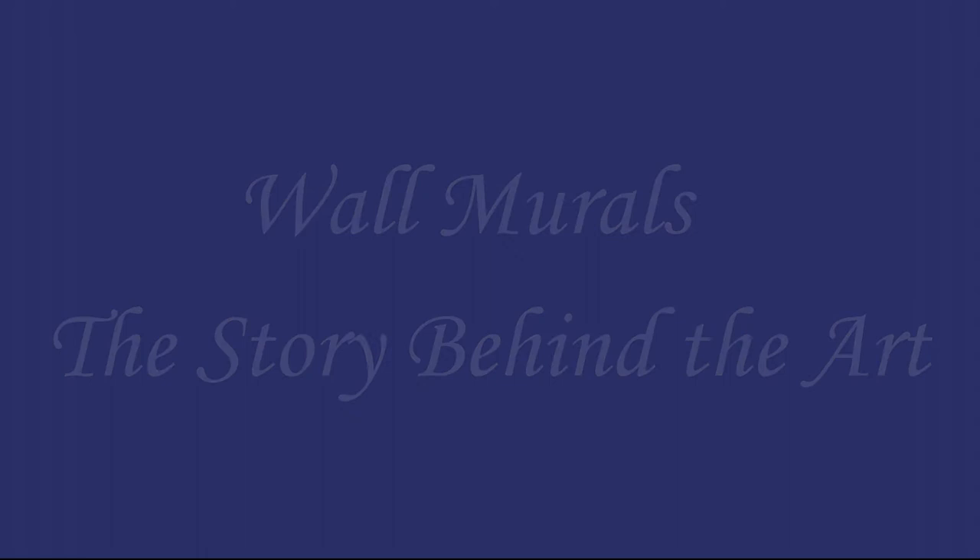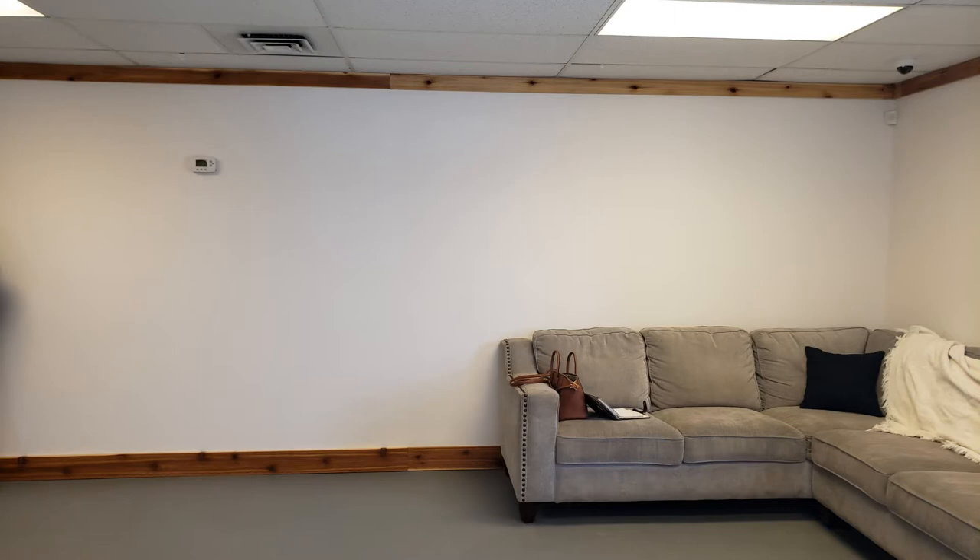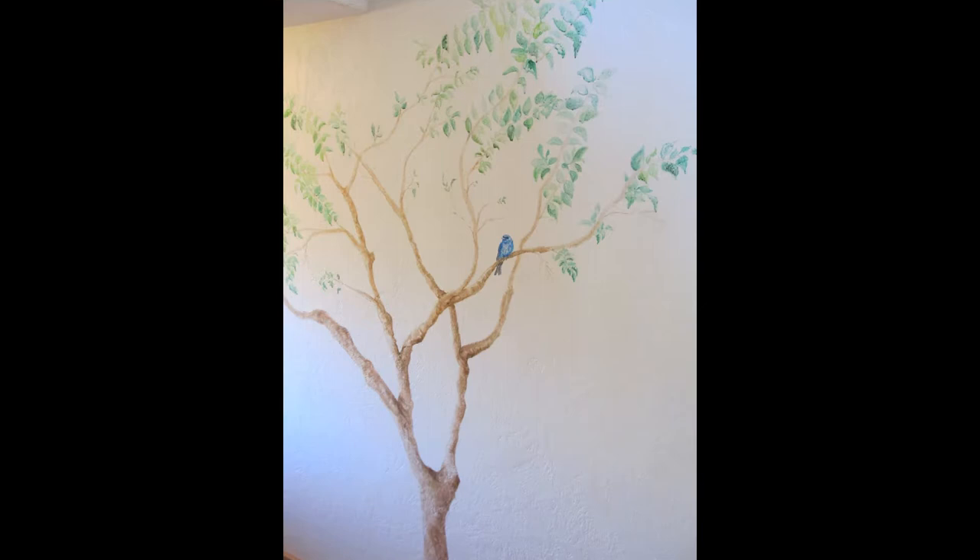Hello everyone, I'm wildlife artist and author Nancy Quinn. I was recently commissioned to design and paint two wall murals for a local business. This kind of art is losing its popularity, so it was a very exciting project for me. I enjoy painting on the walls — years ago I painted a mural in my own home.